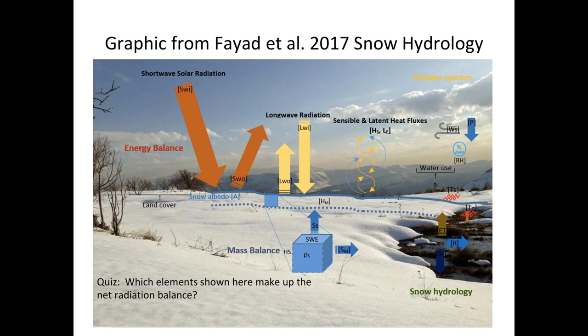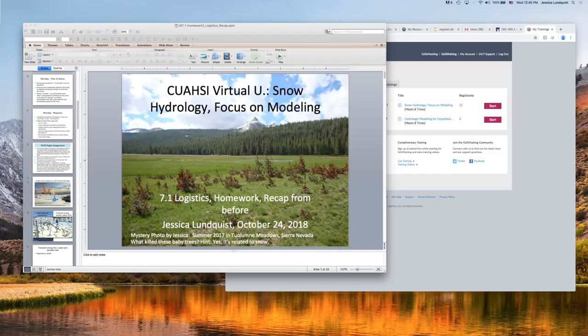A few people voted including other terms such as sensible and latent heat flux. Those are included in the net surface energy balance, but the net radiation balance is only shortwave and longwave radiation. I put that in because we hadn't been super clear on that distinction. Let's go for one more poll.